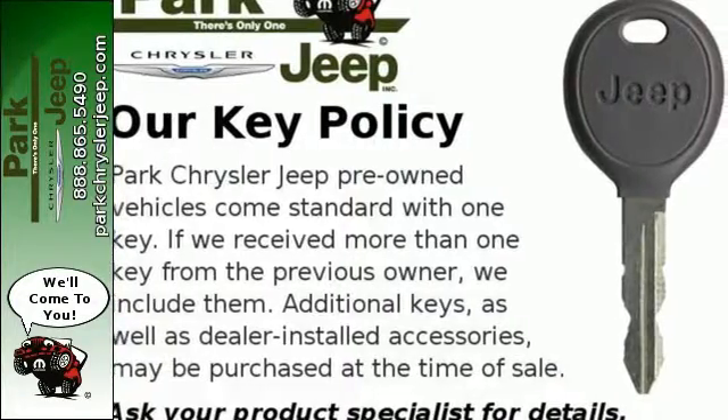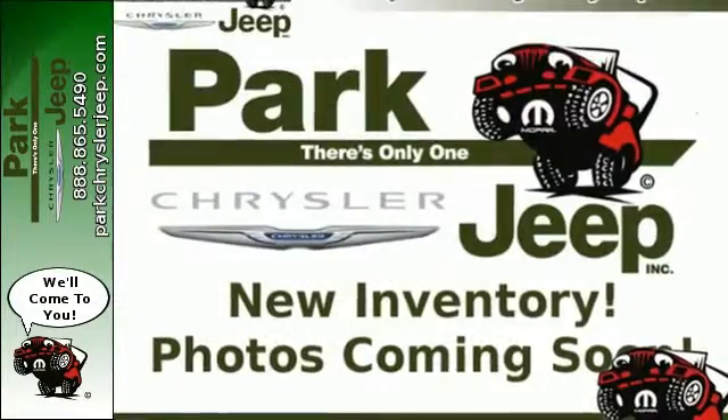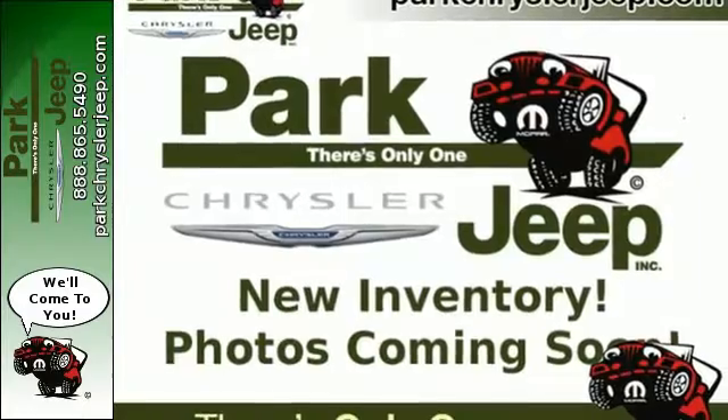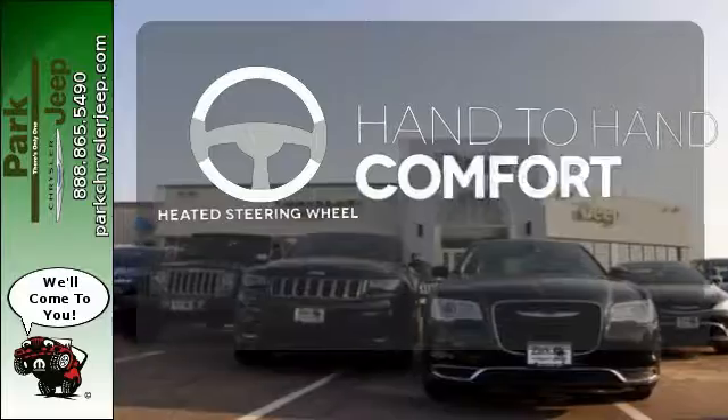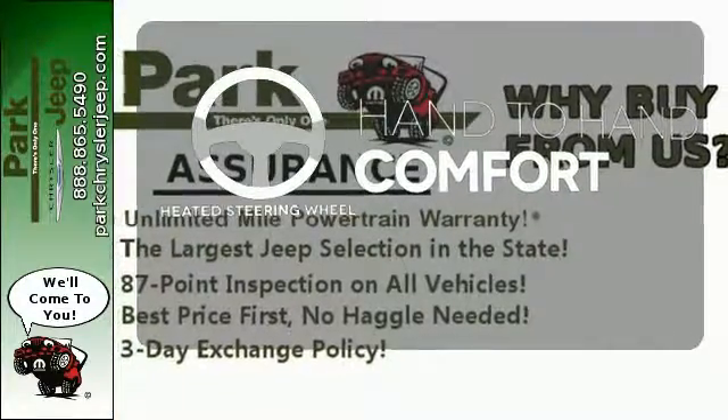It includes keyless entry, an emergency communication system, steering wheel audio controls, multiple airbags and stability and traction control. The heated steering wheel gives you another layer of comfort on those cold days.